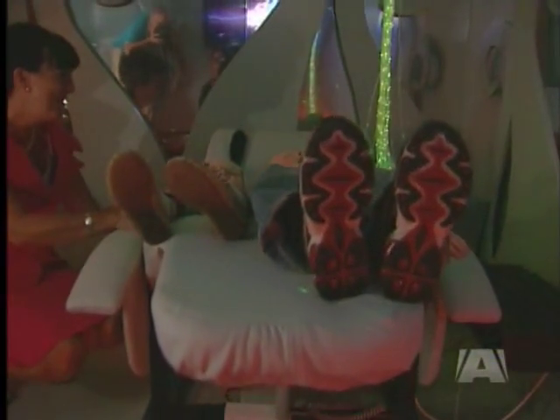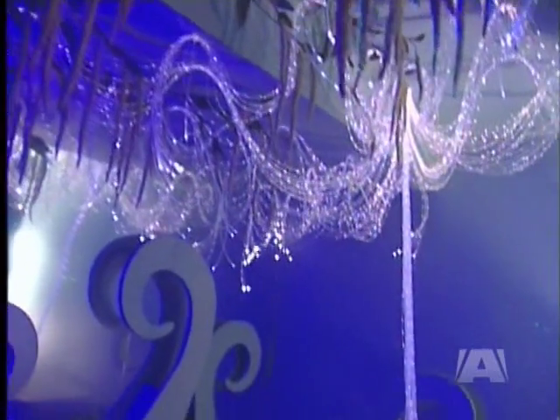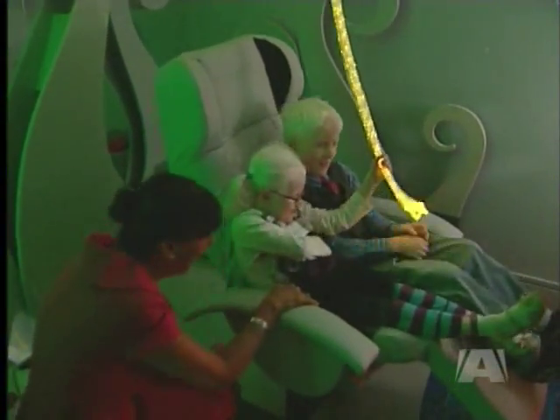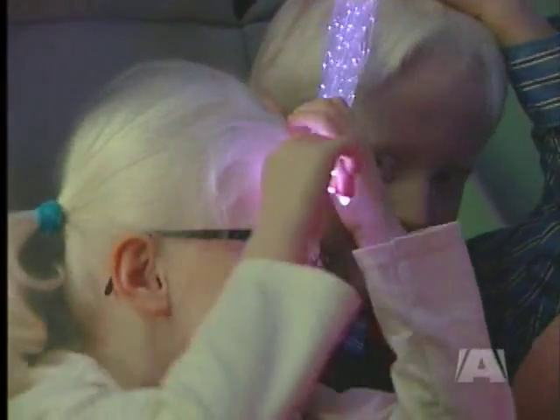Jake and Georgia can tilt back, so there's no pressure. It alleviates any pain, any pressure point you would have on your spine. And the speakers are embedded inside the chairs, so you can feel the vibration. It vibrates on your back, and it feels nice.